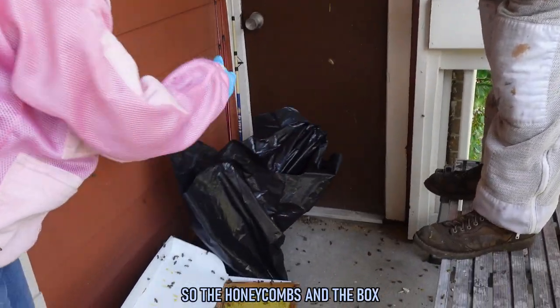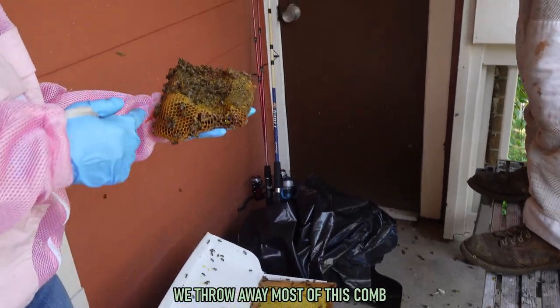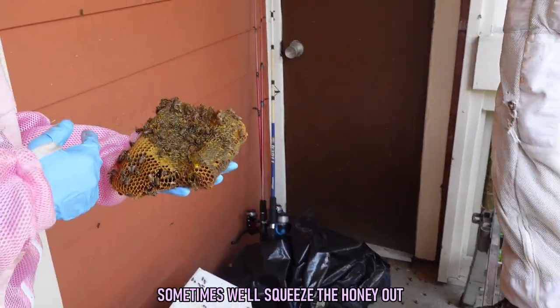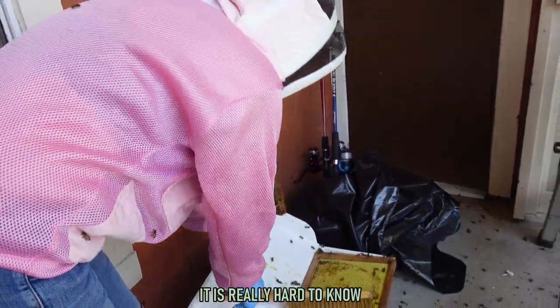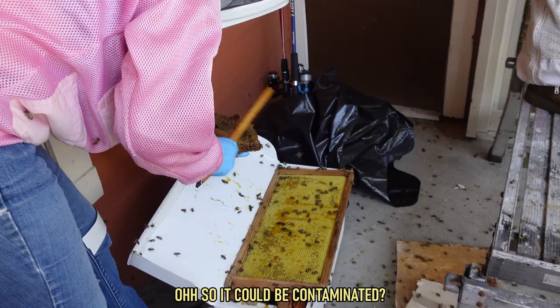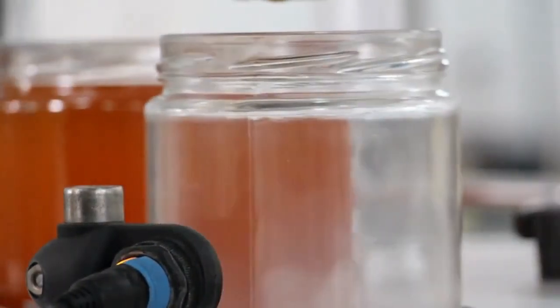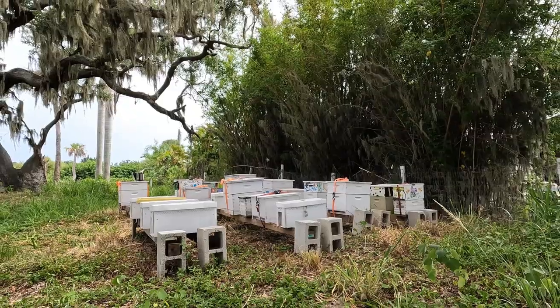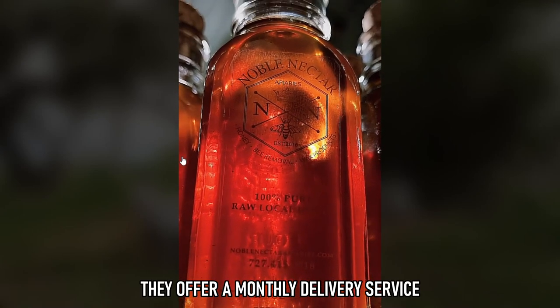The honeycombs and the box both stay here for all the bees to reload. They throw away most of the comb, but sometimes they'll squeeze the honey out and feed it to bees if needed. It's really hard to know whether somebody's tried to spray them or not. Due to the risk of contamination, the honey from removals can't be extracted and sold, but Noble Nectar does sell honey from their several local bee yards, which you can order from their website and even have delivered to your front door.